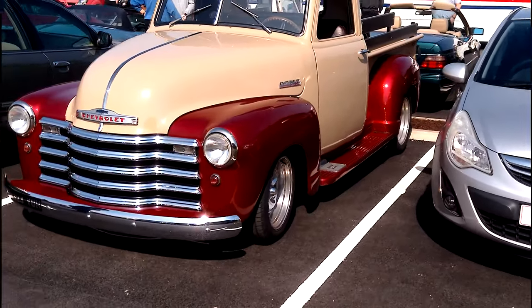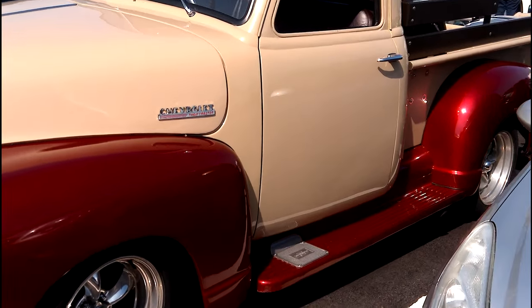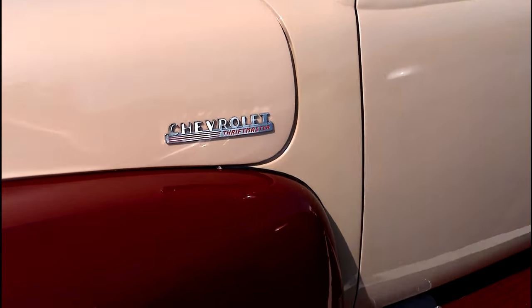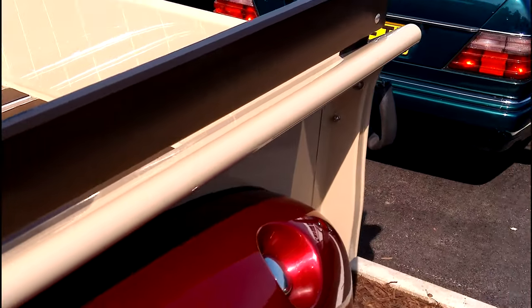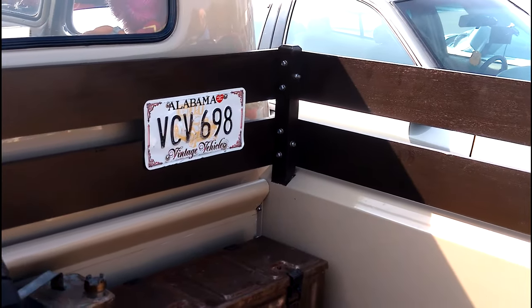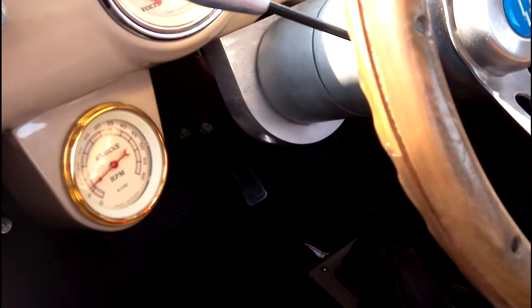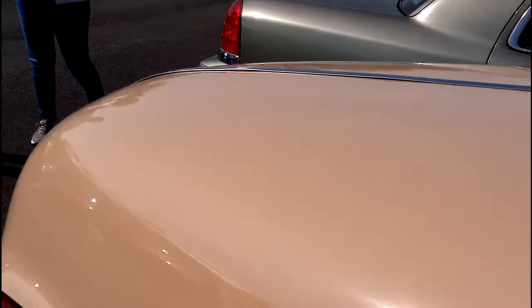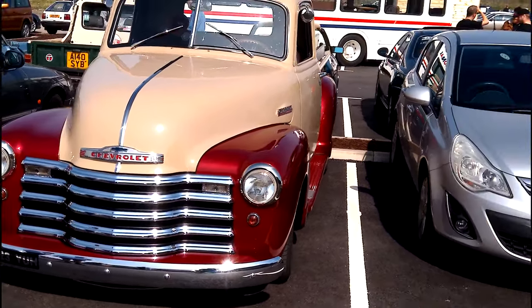I've found an absolutely gorgeous '50 Chevy pickup — god that looks so nice. Steak bed as well. This is so nice — in the back I'm presuming that's its original American registration bolted on there. Absolutely gorgeous interior, lovely vintage-looking gauges, bench seats. I'm guessing that's got a V8 in it — I could be totally wrong though, and there's no one here to ask unfortunately.